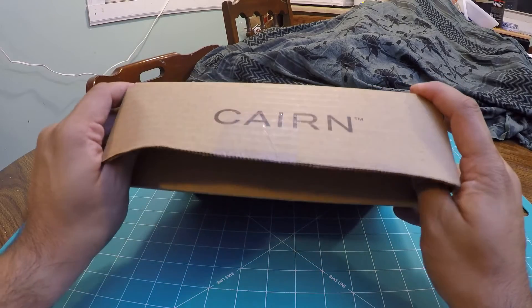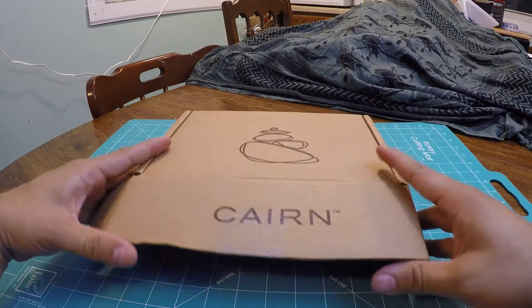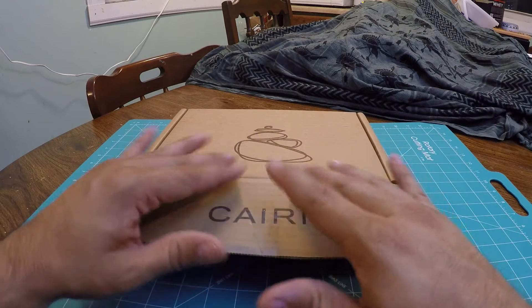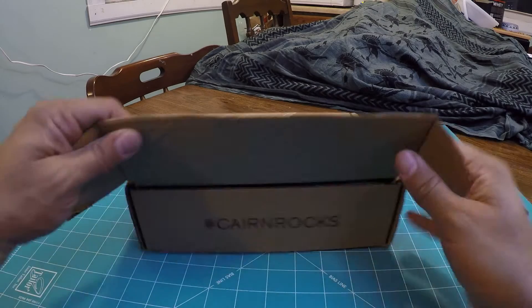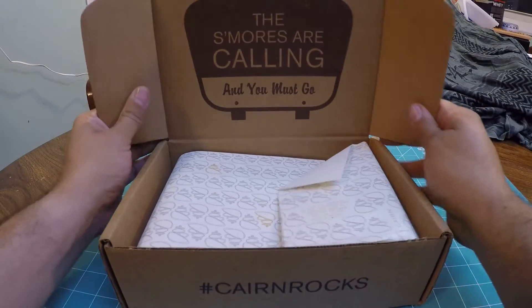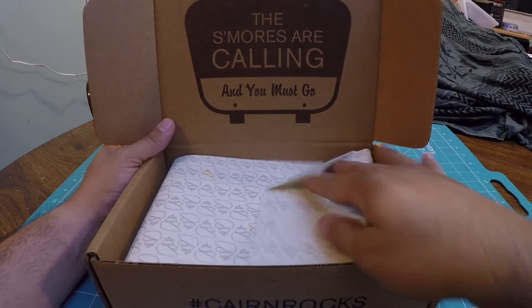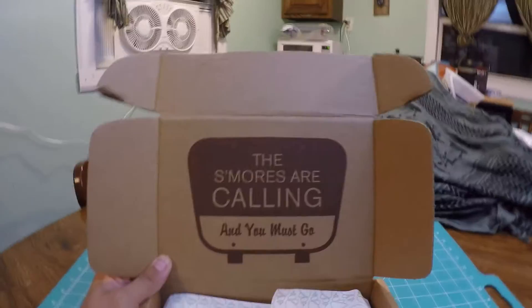This box is a monthly subscription box. I believe now it costs about $30, and that includes shipping. There are some price breaks and discounts if you subscribe in 3, 6 months, or even 12 months. And for each box when you sign up, there is a little survey that you take. And based on that survey, they try to get products that relate to you and the things you're interested in.